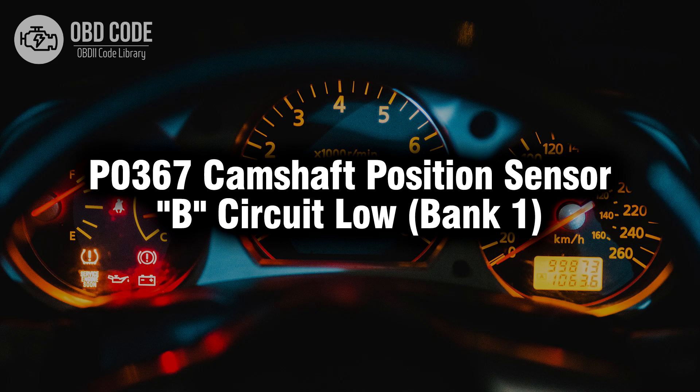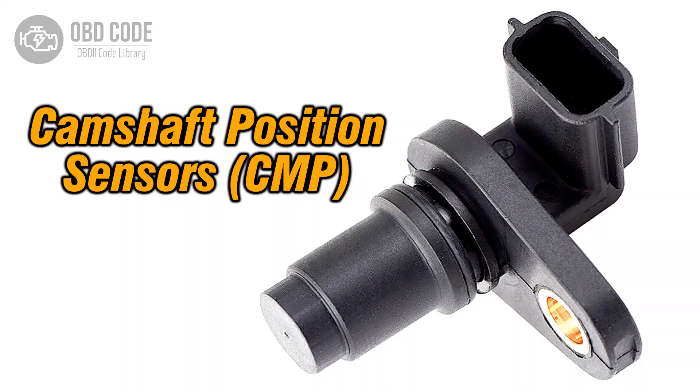Welcome. In this video we will talk about code P0367, its symptoms, causes and possible solutions. The P0367 trouble code is associated with the camshaft position sensor B, circuit low, bank 1, indicating that the voltage from the camshaft position sensor in bank 1 is below the expected range.